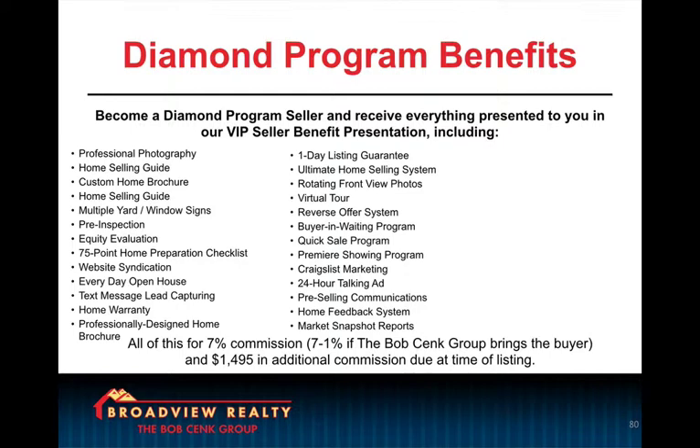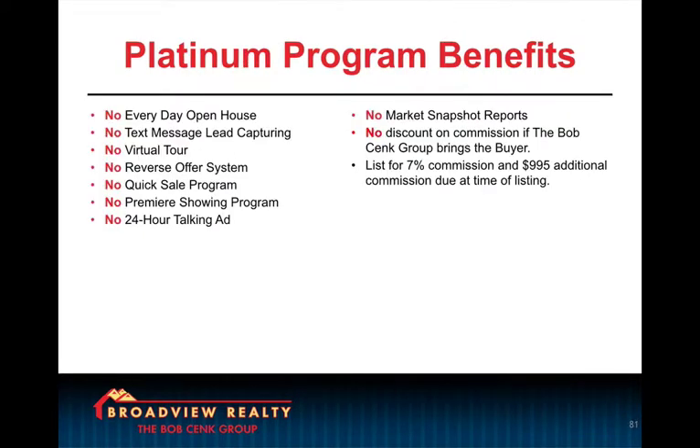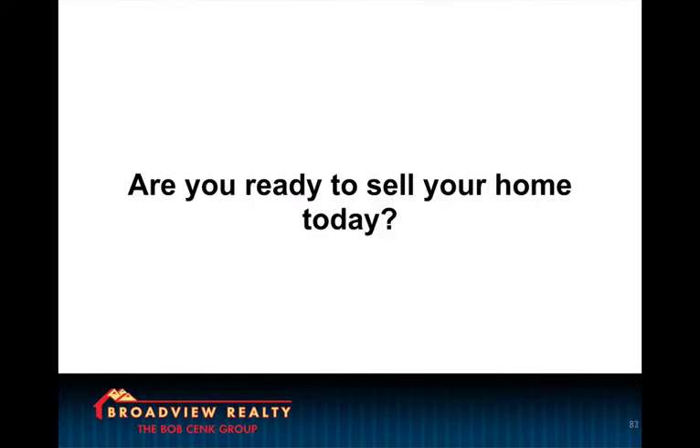Then we present the other programs as things that are taken away. So what's the strategy here? Really simple. Nobody wants to lose benefits. So sellers almost always go for the most expensive, benefit-rich option. So we have the Diamond program, Platinum, and then Gold. And then at the end of the presentation, we ask them one more time, 'Are you ready to sell your home today?' And what do you think they say? They say yes, they're ready. And then we just ask how they would like to do business with us by choosing one of the three programs. The majority of the time, they're picking the top option.